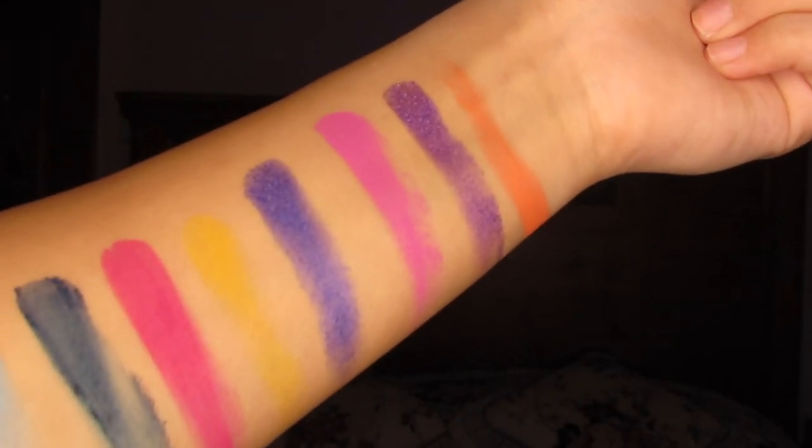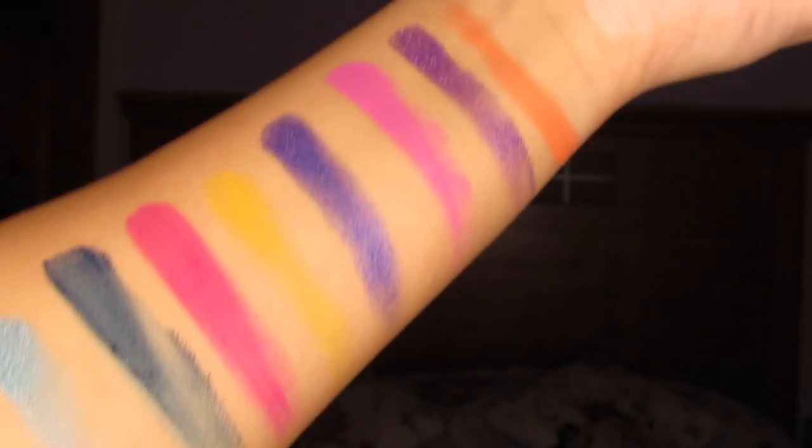I said what I had to say — Copycat Beauty, she did that, she's that girl. Now I'm gonna do the Smoke It Out palette.